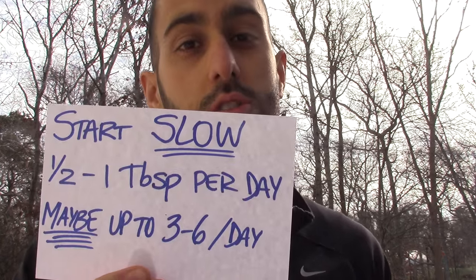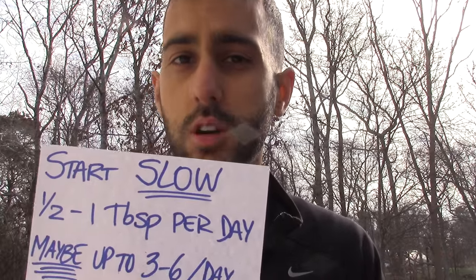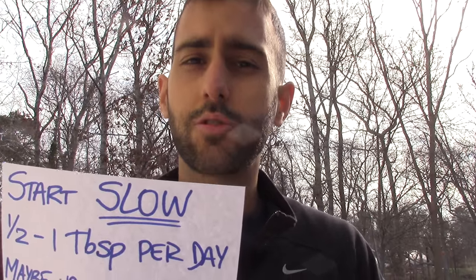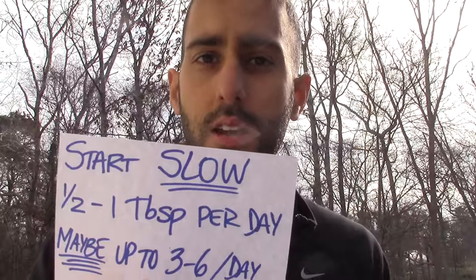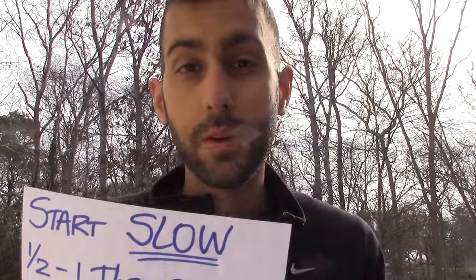A question I get a lot: how much should I use? It's very important to start slow. Some people digest it better than others. If you have weak digestion, definitely use the collagen since it's easier to digest. Start with half a tablespoon to one tablespoon per day, then increase slowly over time and see how you feel — we're all different. I'd suggest up to three to six tablespoons per day, and try not to go above that.